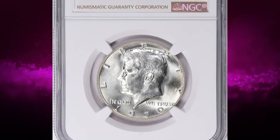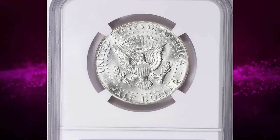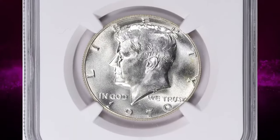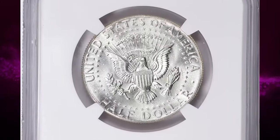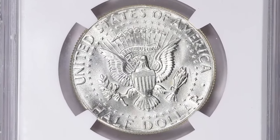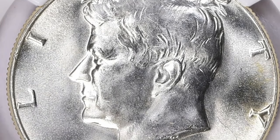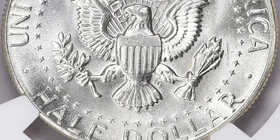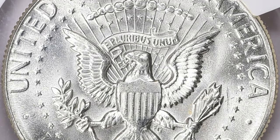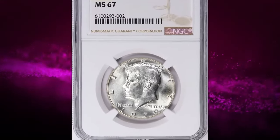A 1970-D Canada dollar graded MS67 is relatively rare and valuable, but its specific value can vary depending on several factors. The 1970-D Canada dollar is notable because it's one of the lower mintage years in the series. While it's not as rare as the 1970 SMS version, it still has a lower mintage compared to other years, which can contribute to its collectible value.